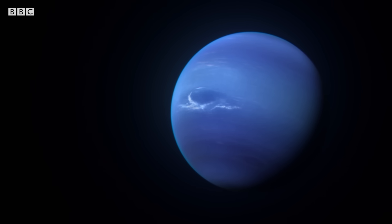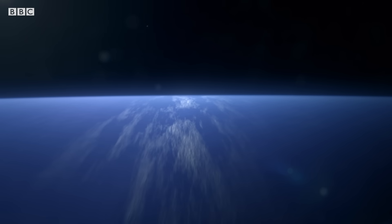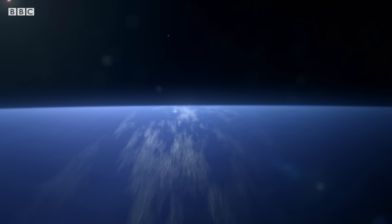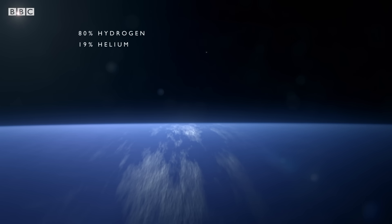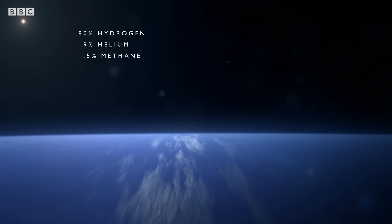Neptune, an ice giant, 17 times the mass of Earth, over one and a half billion kilometers farther from the Sun than Uranus. Neptune is almost chemically identical, yet bizarrely it couldn't be more different.